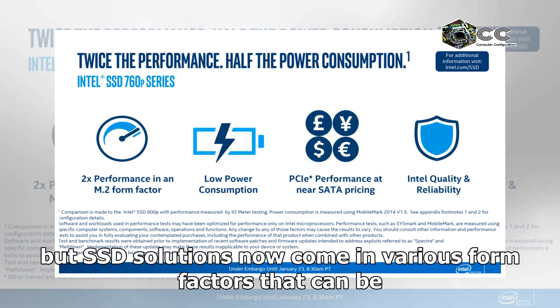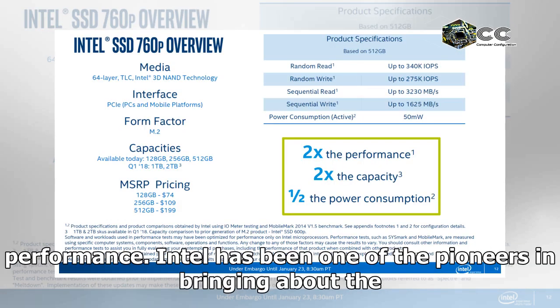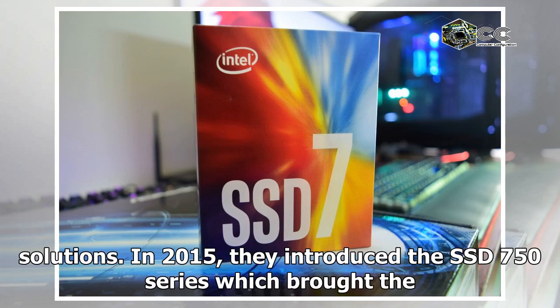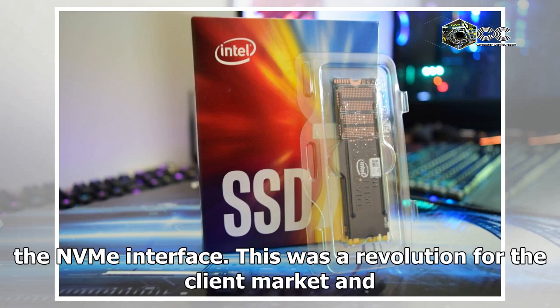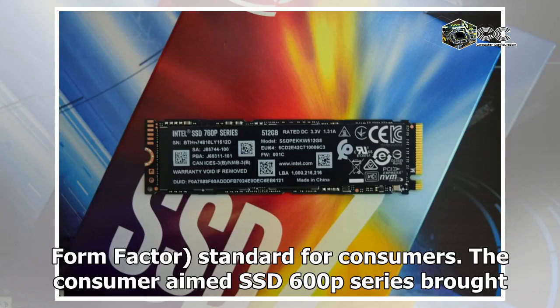Not only that, but SSD solutions now come in various form factors that can be deployed in small form factor solutions without the need to sacrifice on performance. Intel has been one of the pioneers in bringing about the modern SSD era. Starting in 2008, they have brought a range of solutions. In 2015, they introduced the SSD 750 series, which brought an NVMe-based SSD solution using their MLC NAND flash, running on the PCIe interface. This was a revolution for the client market, and just a year after, Intel introduced the M.2 NGFF, or Next Generation Form Factor standard for consumers.